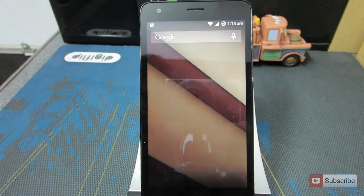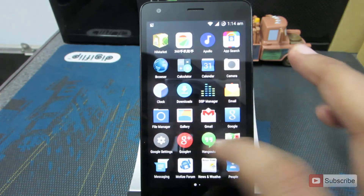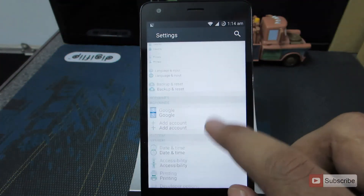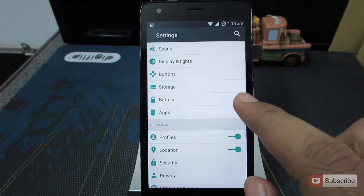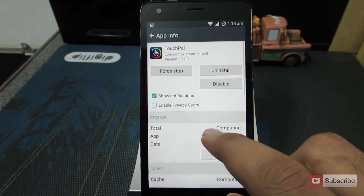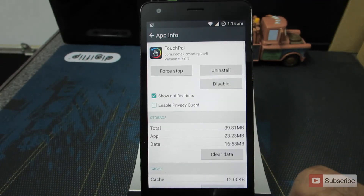On the whole, this is like a daily driver — you can use it for daily purposes. I can't give you a verdict about the battery backup because I didn't really try it for that long, but apart from the battery, everything works. One thing to note: you can't move apps to the SD card, as you can see there is no option to move the app to the SD card.